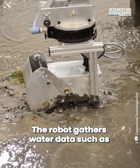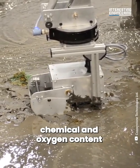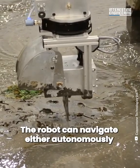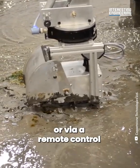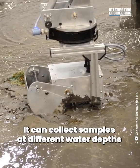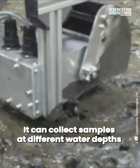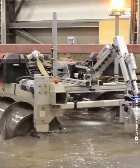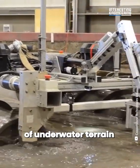The robot gathers water data such as chemical and oxygen content using onboard sensors. The robot can navigate either autonomously or via a remote control. It can collect samples at different water depths using a powered winch. An onboard sonar maps the depth and shape of underwater terrain.